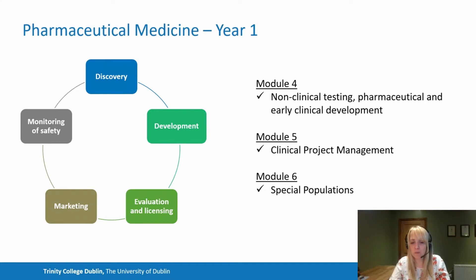In module six, we focus on clinical research in particular populations. We look at paediatrics, geriatric populations, and from a rare disease and orphan drug status point of view. When targeting specific patient profiles, we cover all relevant areas of clinical research within this module.